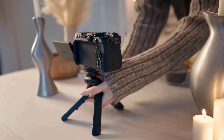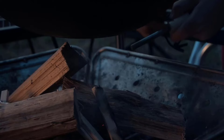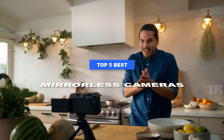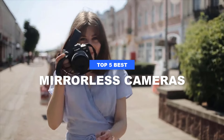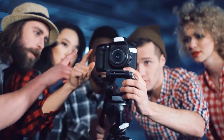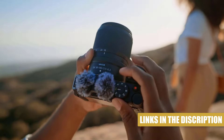Mirrorless cameras are the superheroes of photography — compact, powerful, and loaded with high-tech features. Whether you're chasing perfect landscapes or vlogging your way to fame, these cameras offer next-level performance without the bulk. In this guide, we're diving into the best mirrorless options that can turn anyone into a pro, from lightning-fast autofocus to jaw-dropping 4K video. Ready to upgrade your gear? Let's zoom into the world of mirrorless magic and find your next creative companion.